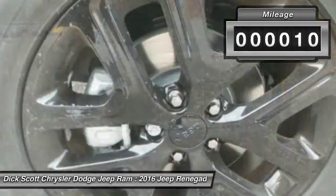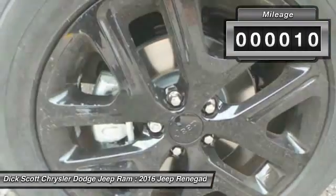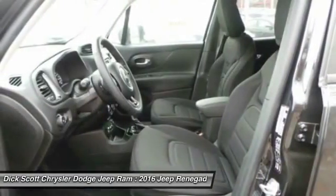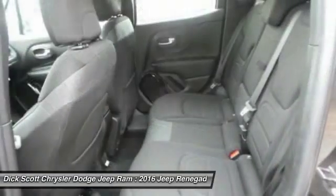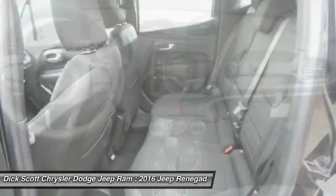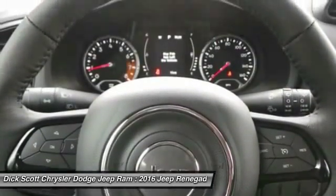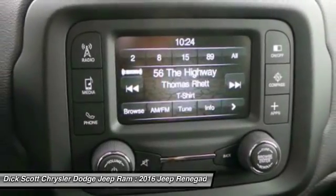This vehicle has less than 100 miles. Here are some of this vehicle's great options: Heated Seats, Anti-Lock Braking System, Traction Control, 4-Wheel Drive, Bluetooth Wireless Data Link for Hands-Free Phone, Remote Vehicle Start, Air Conditioning Front, Power Steering, Cruise Control, Floormats.